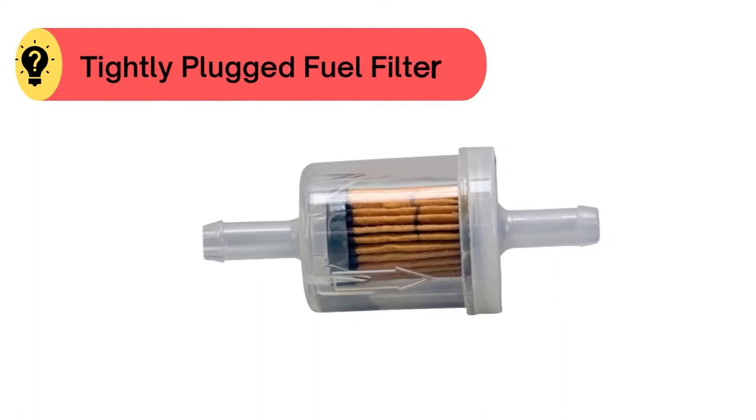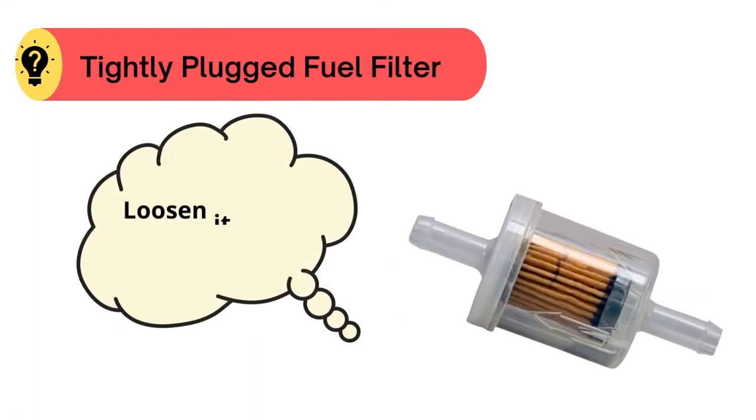Problem number three: tightly plugged fuel filter. For this, loosen it a bit.